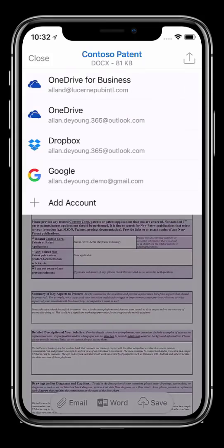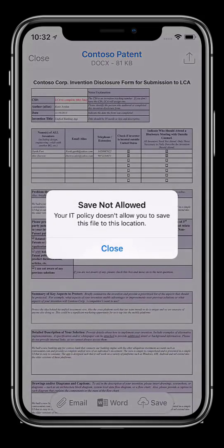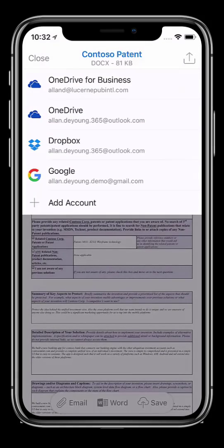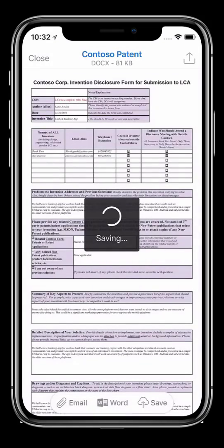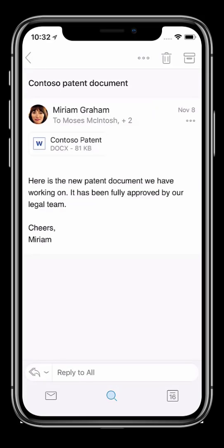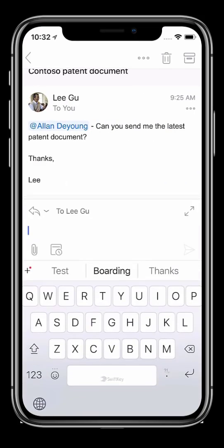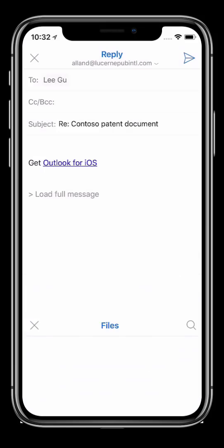Because my company has applied policies to prevent me from inadvertently copying or saving data to locations that do not have an acceptable level of data protection, I cannot save this document to my personal Dropbox. Let me save it to my OneDrive for Business instead. Going back to that mail from Lee, I can quickly reply and attach the document from my OneDrive or any other cloud storage with just a few clicks.